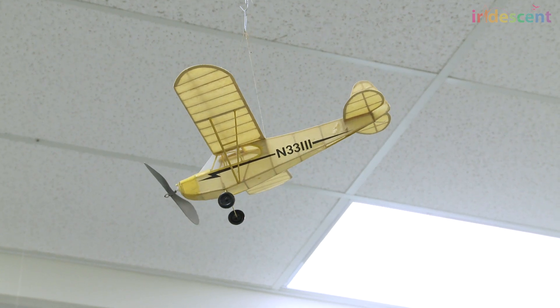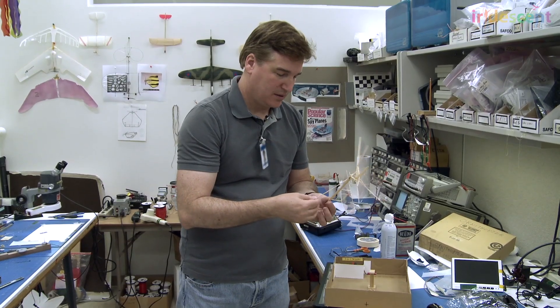My name is Matt Keenan. I'm a project manager and engineer at Aerovironment Incorporated, located in Simi Valley. I design and build small, unmanned air vehicles. This came out of a long history of designing and building model airplanes and toys, which started from when I was a child.